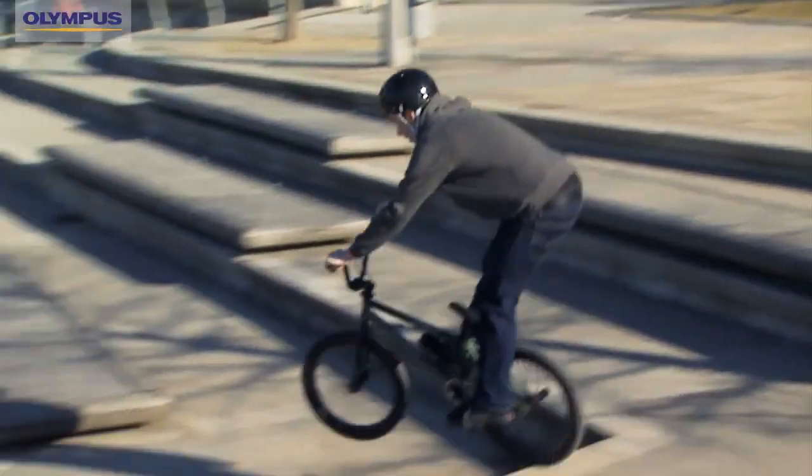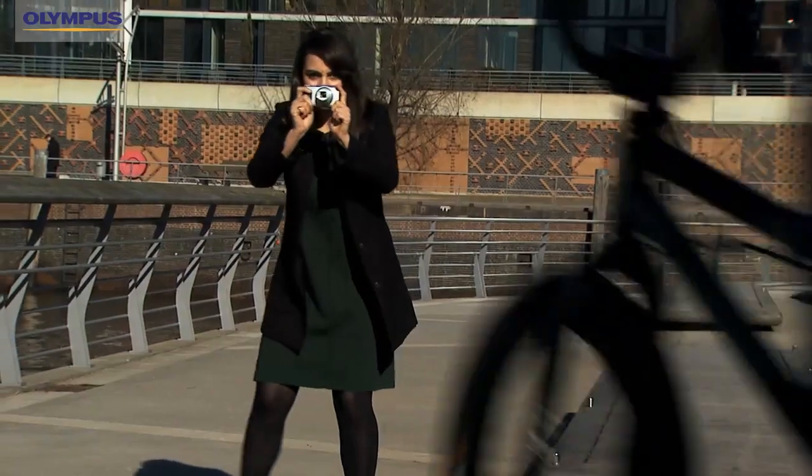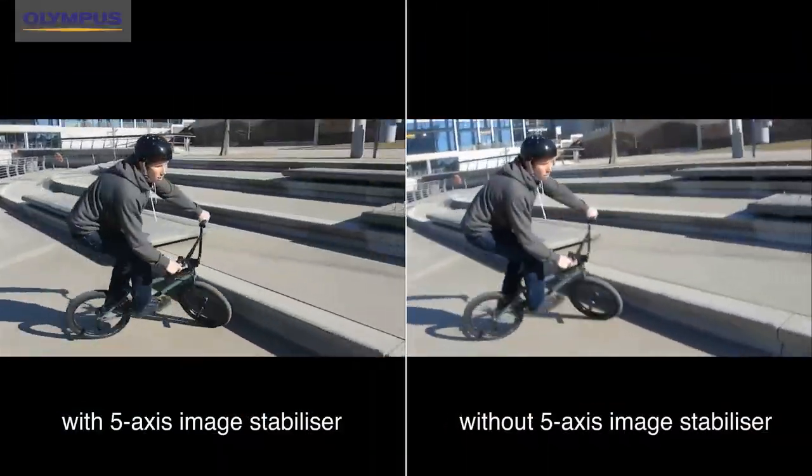Look at this guy. The best way to capture a moment like this is to film it. Now the problem with filming is that when you move, your image often turns out blurry, shaky or unusable. But thanks to the integrated five-axis image stabiliser of the Olympus SH-50, you no longer have to worry about this. The film is going to look absolutely fantastic.